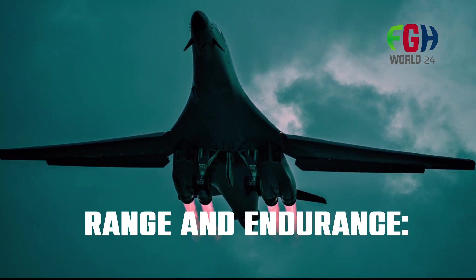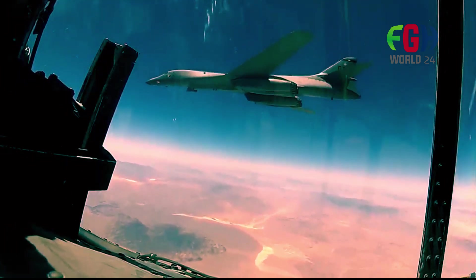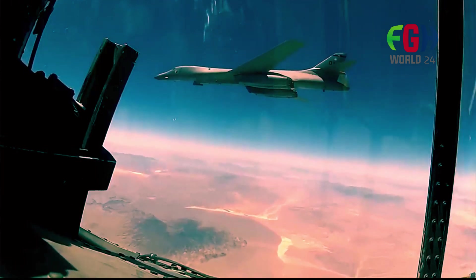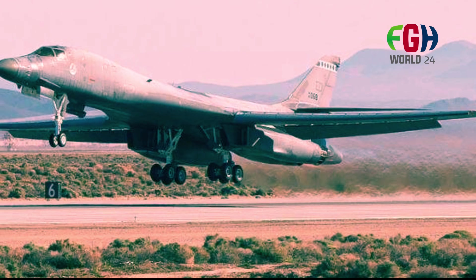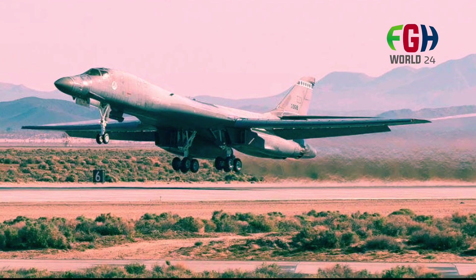Range and endurance: The B-1B Lancer has an impressive combat range of over 6,000 nautical miles — approximately 11,100 kilometers — without aerial refueling. With aerial refueling capabilities, it can extend its range even further, allowing it to conduct long-duration missions and operate globally.